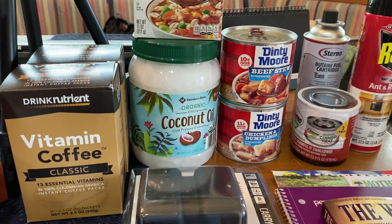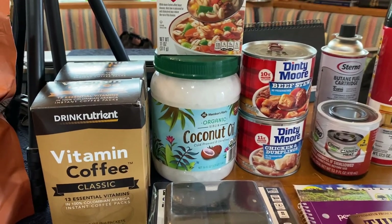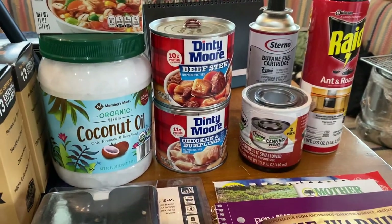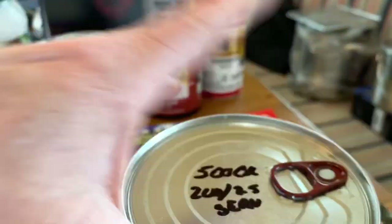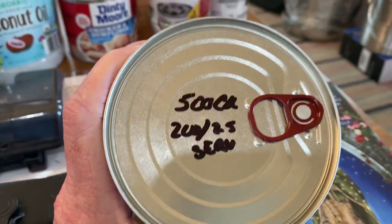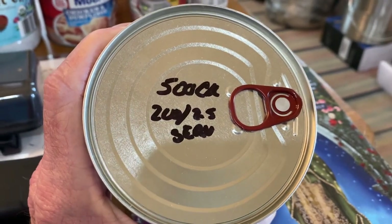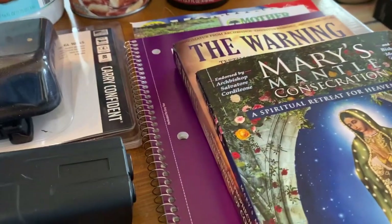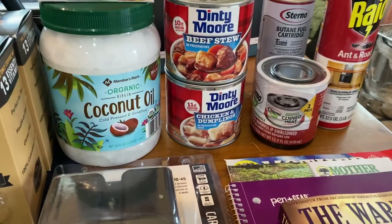A jar of coconut oil — that is long-term frying oil, basically. Another jar of quick barley. A can of Dennymore beef stew — this is two and a half servings, 500 calories total, which is 200 calories per serving. That's pretty good as far as one meal, and it's really a good thing to have in your prepper pantry.